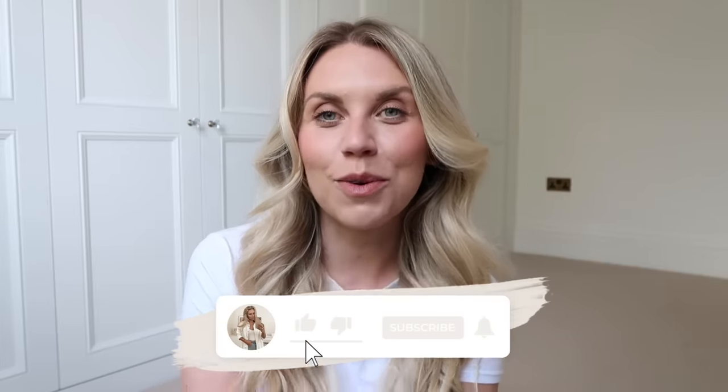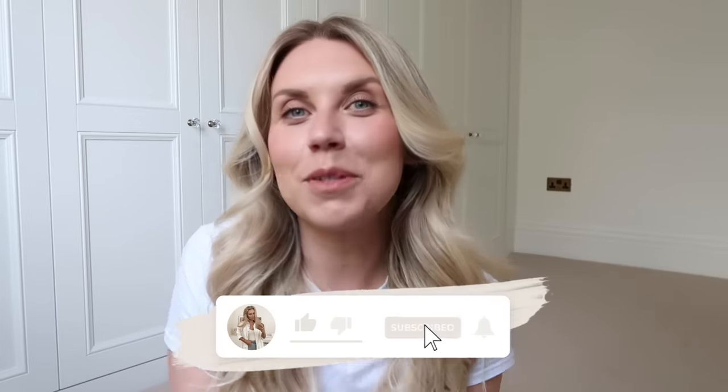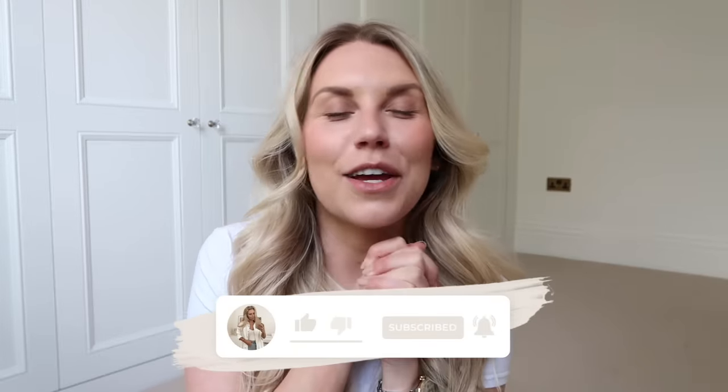That's everything I got! I'm going to close off today's video here. Thank you so much for watching, hope you've enjoyed. Thumbs up if you have, subscribe for more, and I hope to see you all again next time. Bye guys!